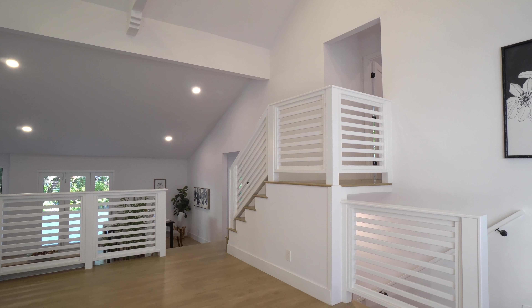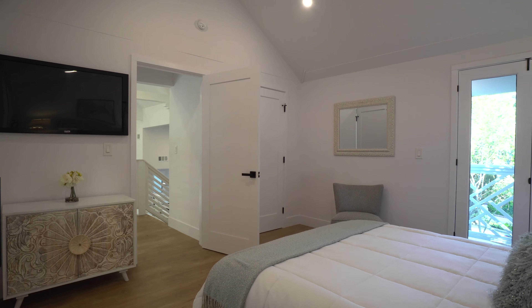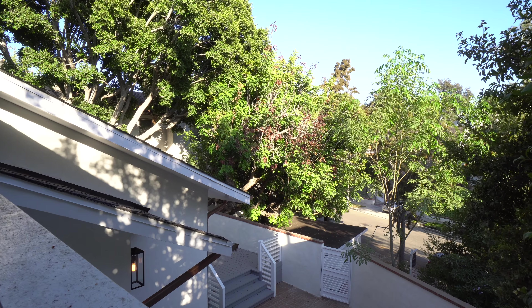Ascend upstairs to find a secluded, chic primary bedroom suite with balcony access overlooking the greenery of the trees and the picturesque neighborhood below.